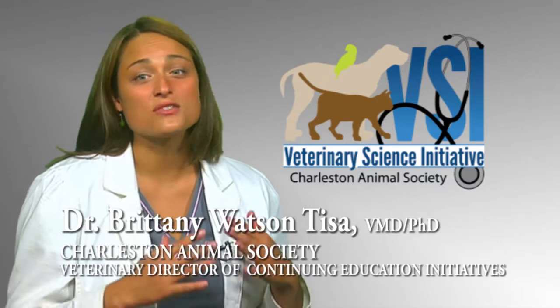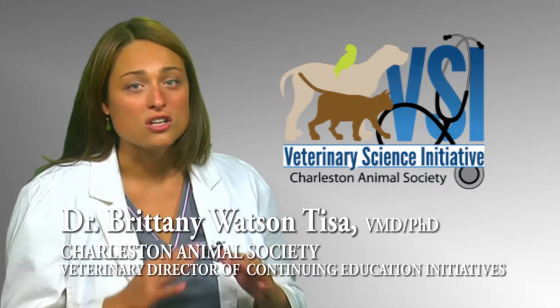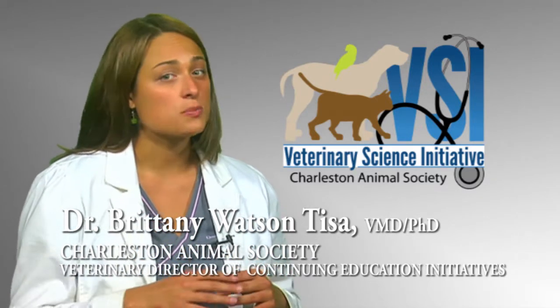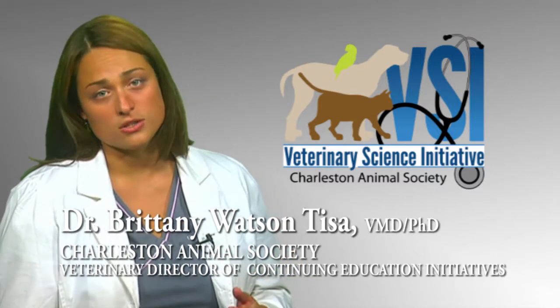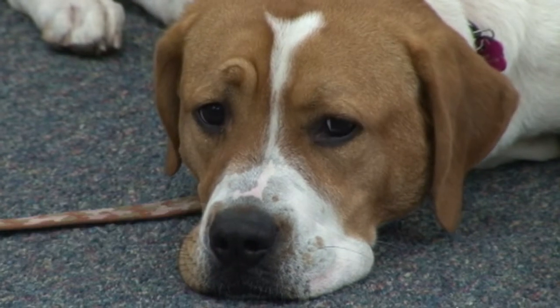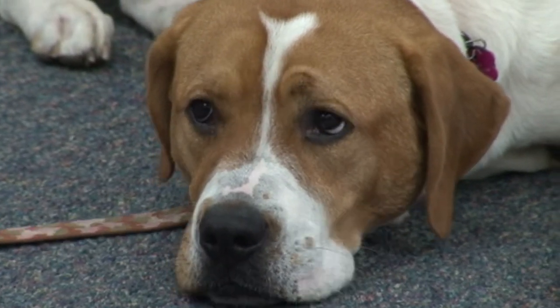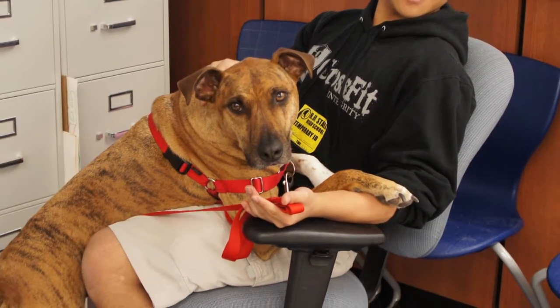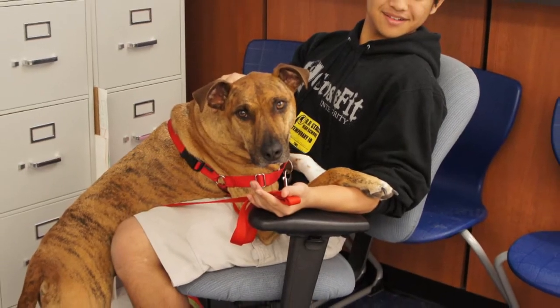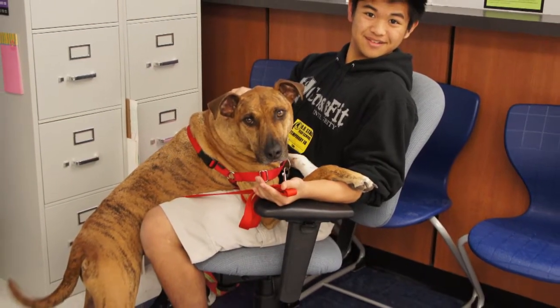The great thing about the VSI program is its flexibility. You can teach all seven lessons in a row or spread them out over the course of the semester or even an entire year — it's entirely up to you. For lesson one, we go into the classroom with an animal. It piques their interest; we let them know what the role of the shelter is in the community, and we go over body language so they feel safe around an animal.